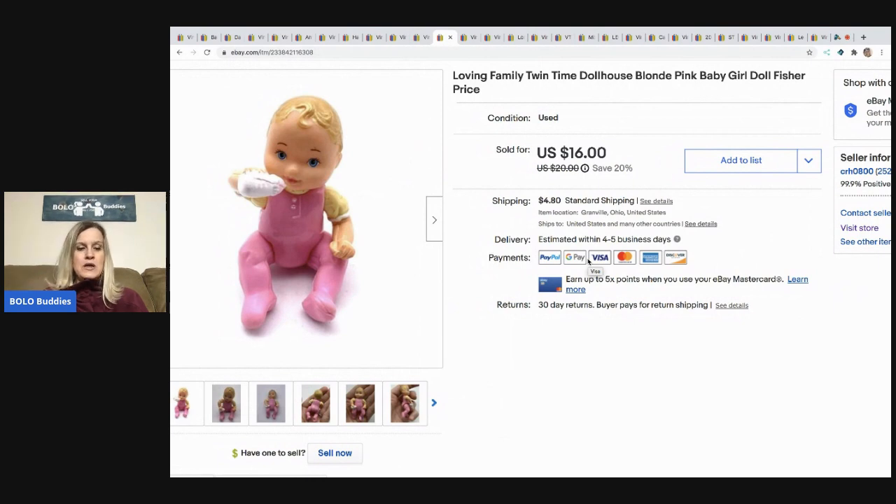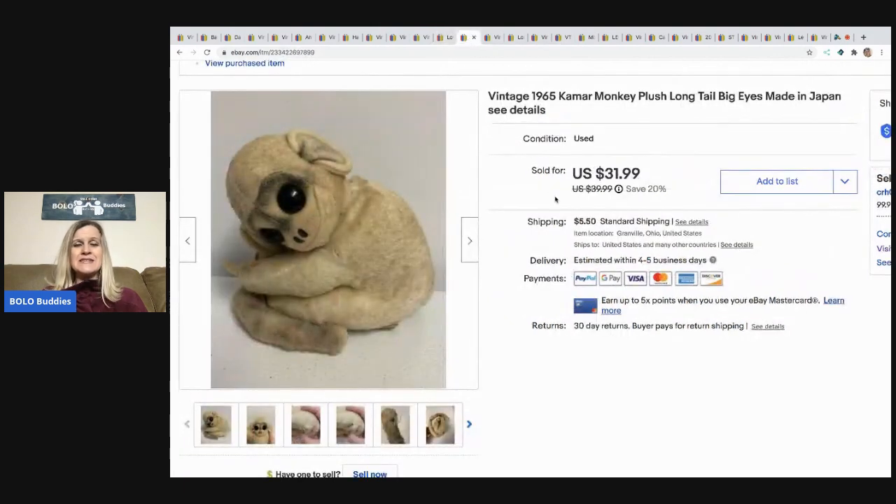Next is this Loving Family Twin Time blonde baby doll with her little bottle. I took a best offer of $13 and the buyer paid shipping. I pick these up at garage sales all the time and also on Facebook Marketplace — I love selling toys.